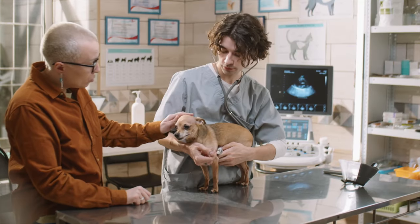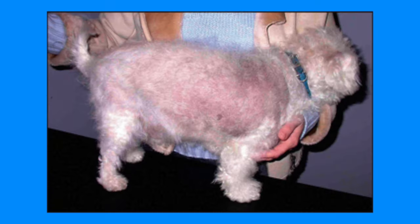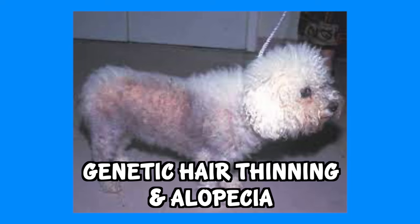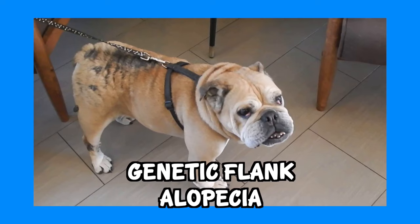They are not in any pain, but owners become very frustrated with their appearance. For example, some Malteses and Chihuahuas have genetic hair thinning and alopecia, as well as Bulldogs who can get genetic flank alopecia, and there's not a lot we can do. So let's get into a handful of things that I use to treat my patients with allergies and itchy skin that you guys can definitely do with your pets at home.